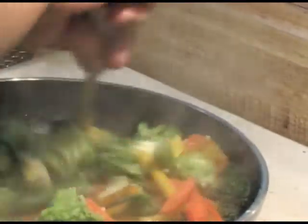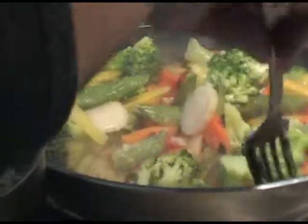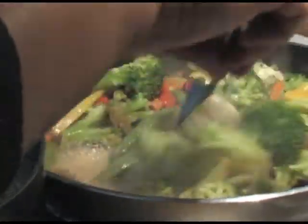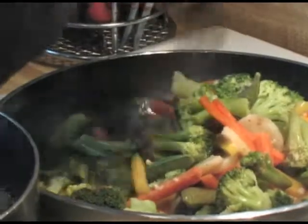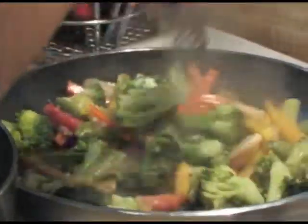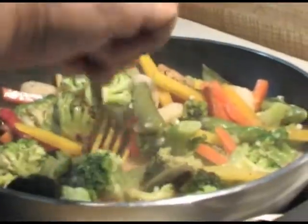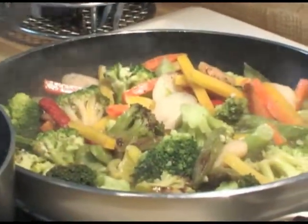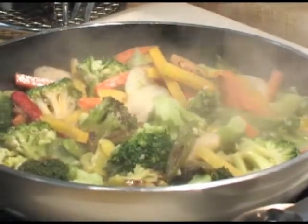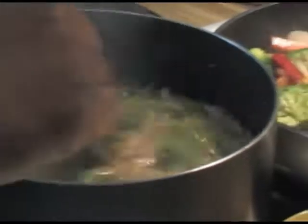Broccoli and bell peppers you can pretty much eat without even cooking them, but I like to cook them just briefly in order to heat them through. Then they're ready and I can turn that off so they don't overcook. We just kind of wait for the green beans to cook up.